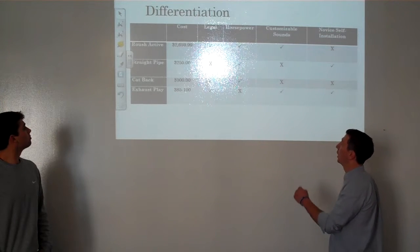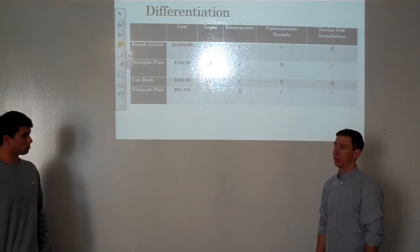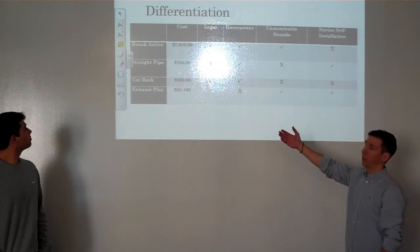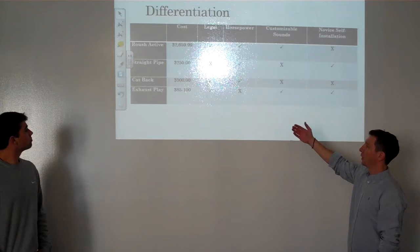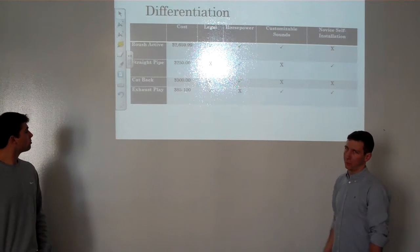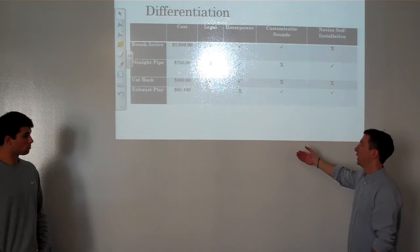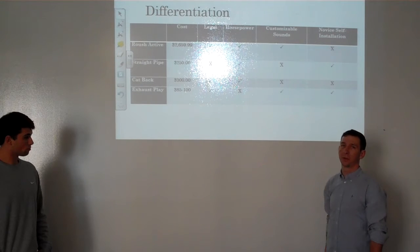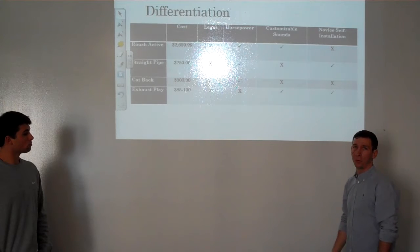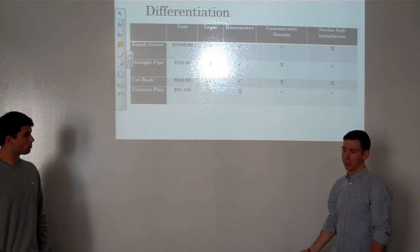As far as differentiation goes, we have the common exhaust options: the Roush Active, which is one of the most advanced exhausts, straight pipe, cat-back, and then ours — Exhaust Play. Straight pipe is the only option that's not legal. As far as horsepower goes, all of the others will give you a little bit, but not much. Exhaust Play will not offer that since it will just be inverting sound waves. Straight pipe and cat-back sounds aren't really customizable. The Roush is customizable, but it's almost $3,000 and that doesn't include installation. For novice self-installation, straight pipe is the only one other than Exhaust Play that a beginner could do themselves — but straight pipe is not legal.